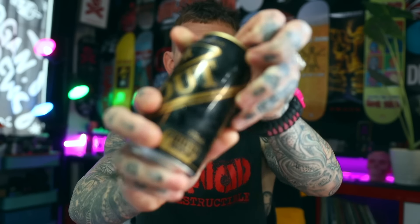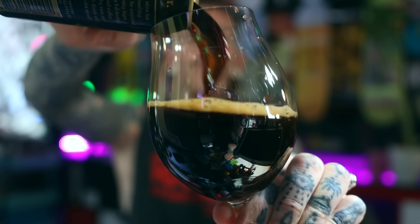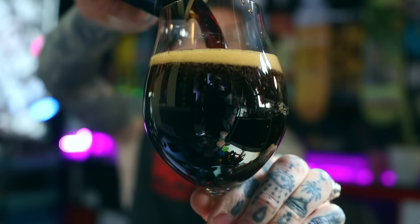This one is coming in at 7% and Filter, spelt P-H-I-L-T-E-R, is brewing up in — where are they? — fucking Australia somewhere. Doesn't bloody say, just says Australia. Anyway, let's just see how she fucking tastes. Let's drink a beer.